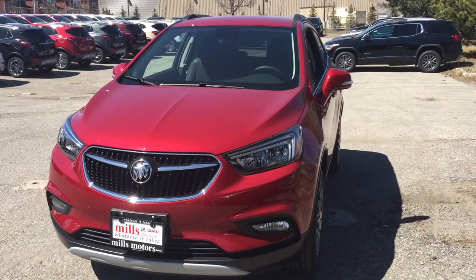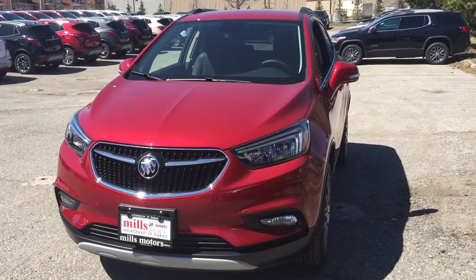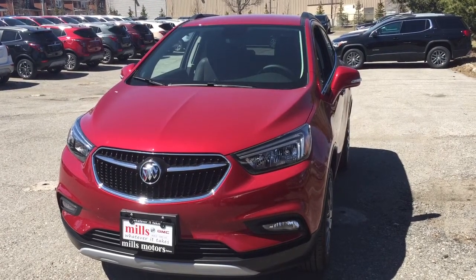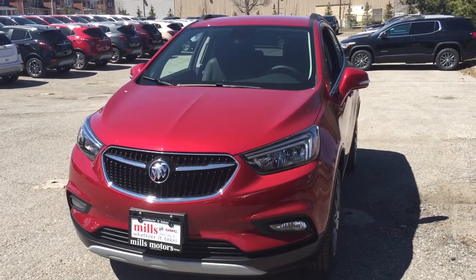It's a great day at Mills Motors, 240 Bond Street East in Oshawa. This is the 2018 Buick Encore all-wheel drive Sport Touring Edition in Winterberry Red, with a 1.4 litre turbocharged engine and six-speed automatic transmission.